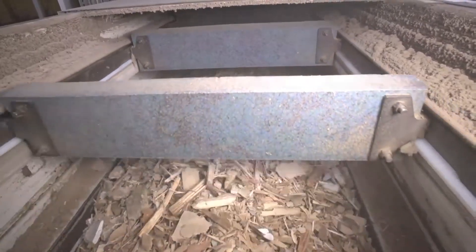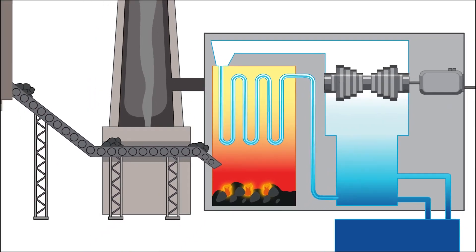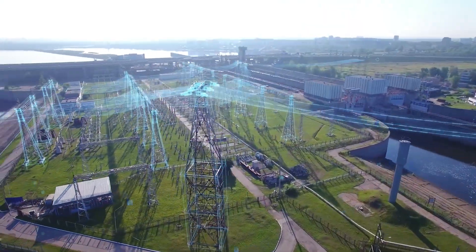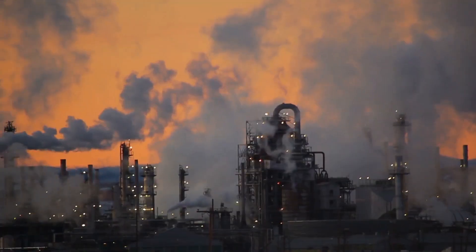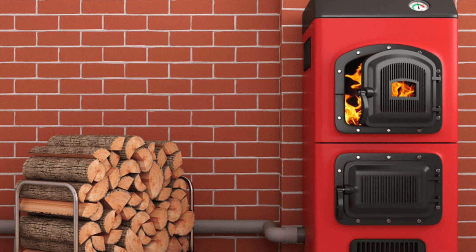Now the recycled wood is ready for a second life, and one of the biggest industries that benefits from it is biomass energy. Roughly 65% of all recycled wood is used as biomass fuel, where it's burned in specialized power plants to generate electricity. Unlike fossil fuels, burning recycled wood doesn't introduce new carbon into the atmosphere — it simply releases what the tree absorbed during its lifetime. This makes biomass energy a sustainable alternative that significantly cuts greenhouse gas emissions. Countries like Germany, Sweden, and the United States have invested heavily in this technology, using recycled wood to power factories, heat buildings, and even fuel public transportation systems.